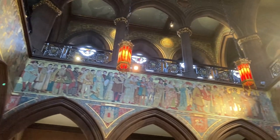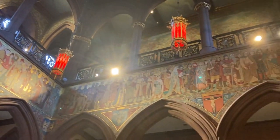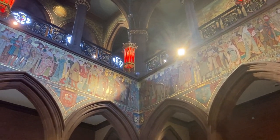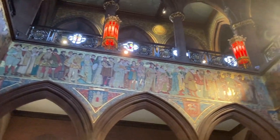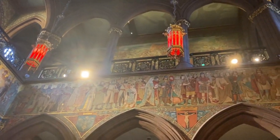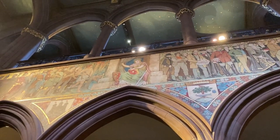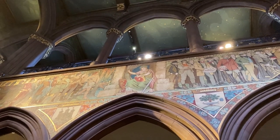Around this bit here on the wall you do have figures from Scottish history and they also have the coat of arms of different cities in Scotland — like Inverness, Dundee, and Perth. On this wall here they've got William Wallace and Robert the Bruce, and I think the female figure up here is supposed to represent Caledonia, who's supposed to represent the spirit of Scotland.